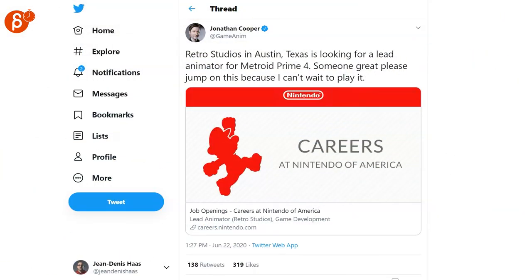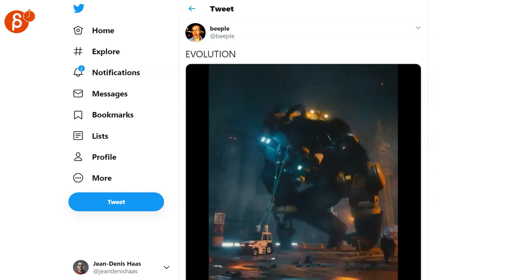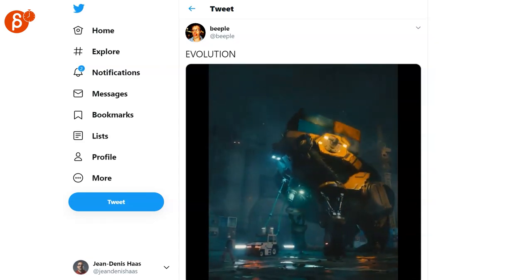Next up, Jonathan is posting that Retro Studios in Austin is looking for animators for Metroid Prime. I thought this was really cool by Epipole. Their sense of scale is really neat, showing the different sizes there — a very cool shot.